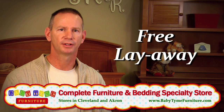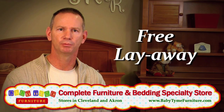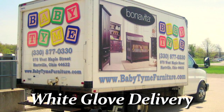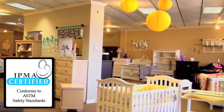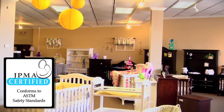We offer free layaway to all of our customers for any length of time they need. We don't limit you to just one, two, or three months — we'll hold it here for as long as you need. We offer delivery service that's white glove from start to finish, and that's also done by our family. All of our furniture is certified, because we believe your baby should be in the safest furniture you can buy, and here at Babytime we offer that.